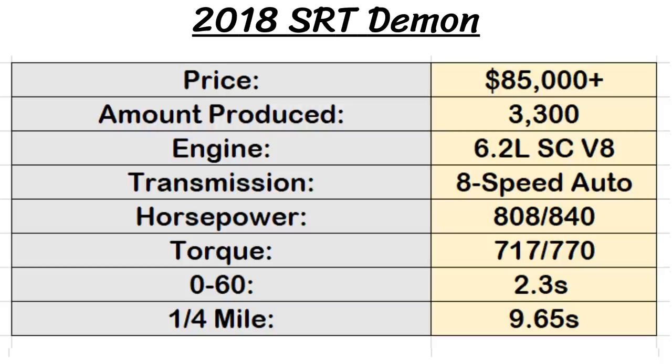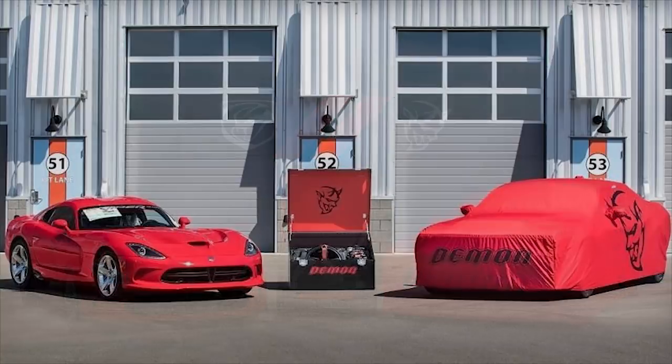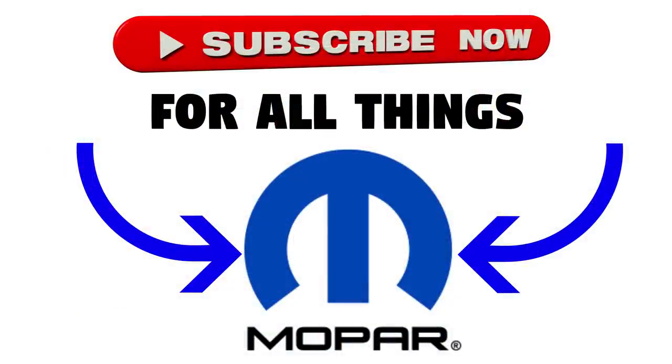The last ever Demon was built on May 31st, 2018, and was sold as a package deal with the last Dodge Viper, raising $1.65 million for charity. Well, that's the end of this video guys — thanks for watching and hopefully you enjoyed looking at these limited edition Challengers. Which one is your favorite? Let me know in the comments below, make sure to like and subscribe for more Mopar content, and I'll see you in the next video.